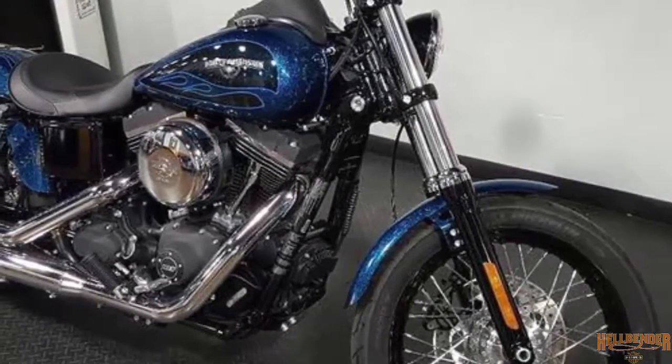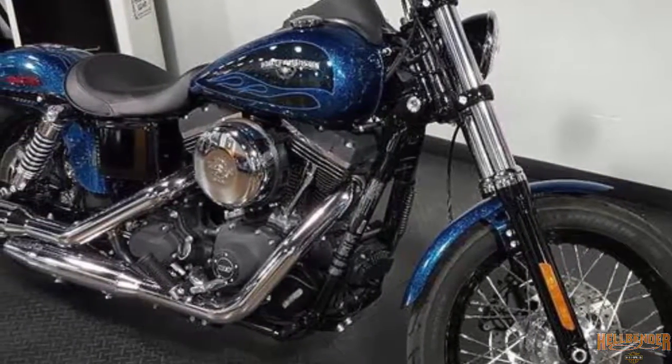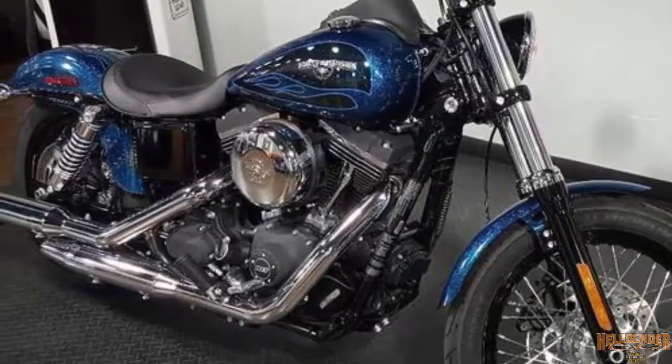Hard Candy Cancun Blue Flake can be found right now at your premier Harley dealer near Atlanta, Georgia — Hellbender Harley-Davidson.